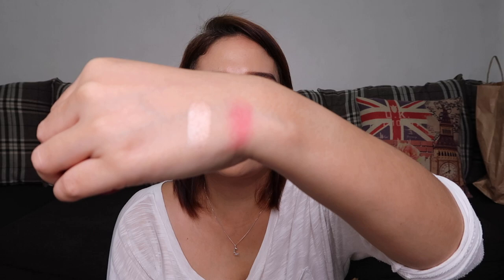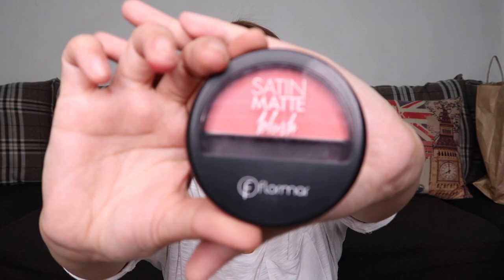Last but not least for makeup is the Flormar Satin Matte Blush, which costs 299 pesos. The color is peachy-coral-pinkish. Compared to the Vice blush, this one is lighter.